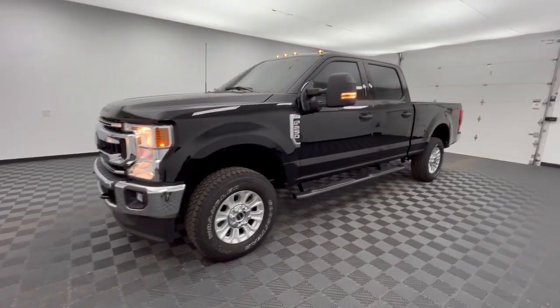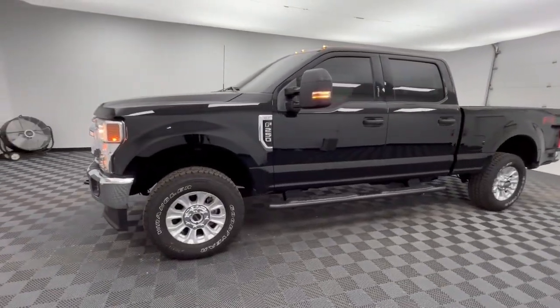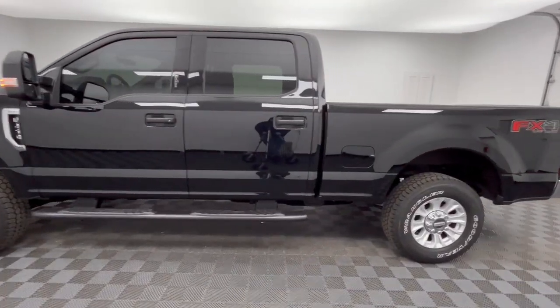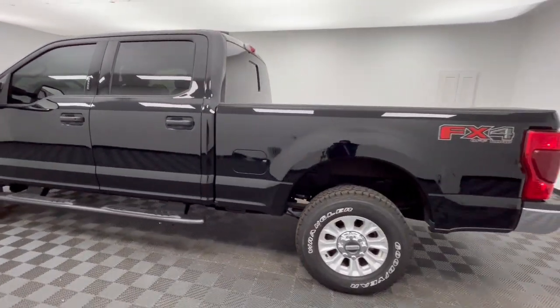You're gonna love the 2022 Ford F-250. With less than 5,000 miles on the odometer, this vehicle provides excellent value.